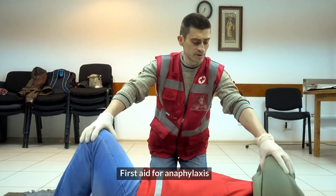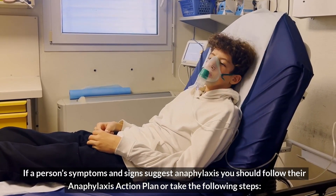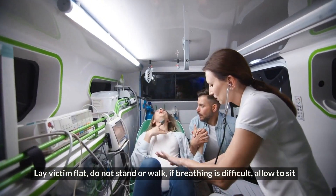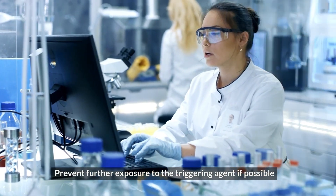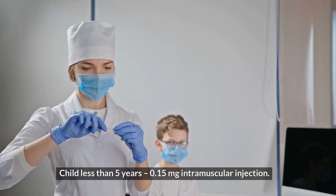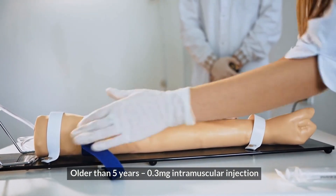First aid for anaphylaxis. If a person's symptoms and signs suggest anaphylaxis, you should follow their anaphylaxis action plan or take the following steps. Lay the victim flat — do not stand or walk. If breathing is difficult, allow to sit. Prevent further exposure to the triggering agent if possible. Administer adrenaline through auto-injector: child less than 5 years, 0.15 mg intramuscular injection; older than 5 years, 0.3 mg intramuscular injection.